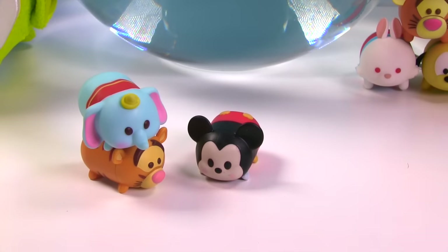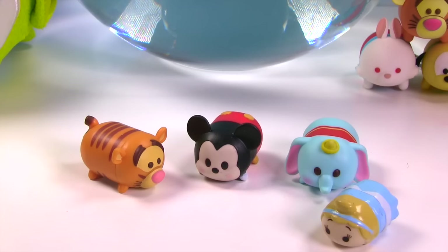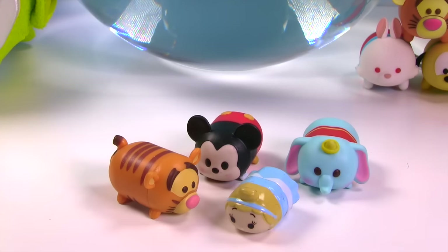I could try to fly into it. I don't know Dumbo, that water looks pretty deep. You make a good point Mickey. Oh hey guys, I think I have a solution for you. Did you know there are Tsum Tsum bath bombs? What? Tell me more. I can do better than tell you. I can show you.